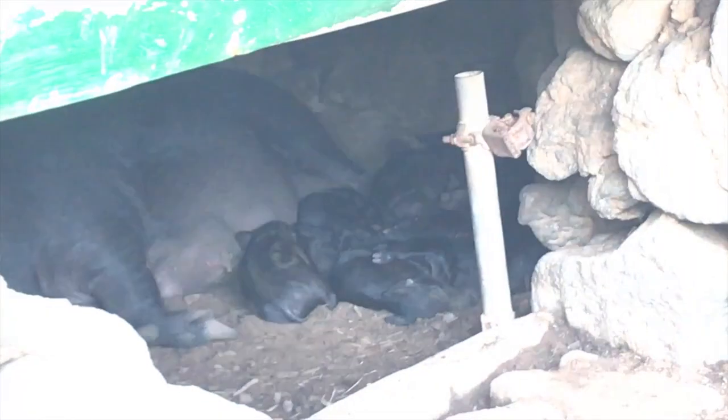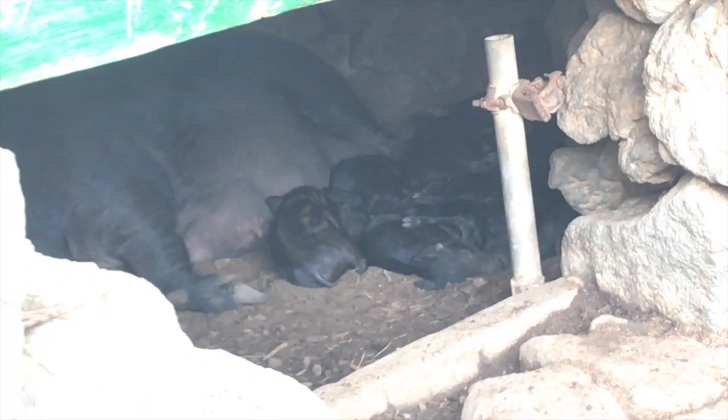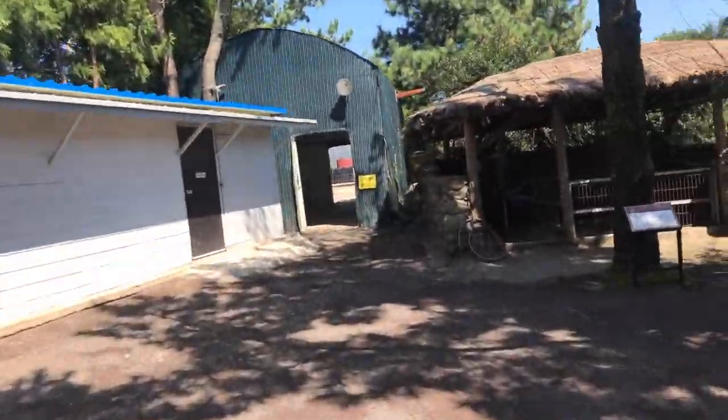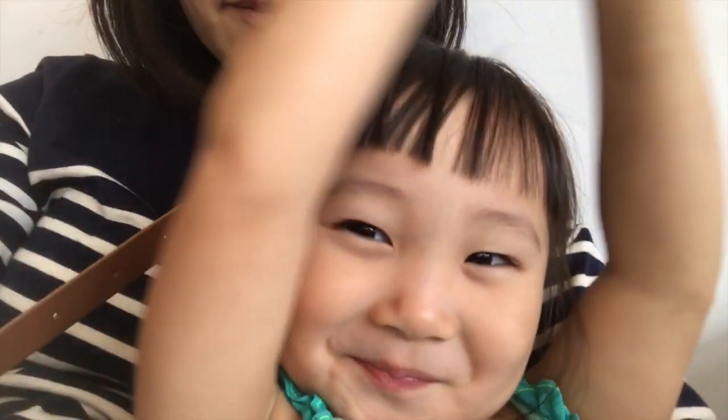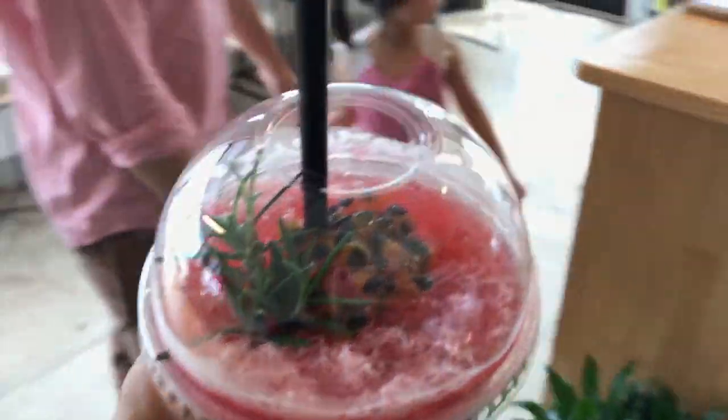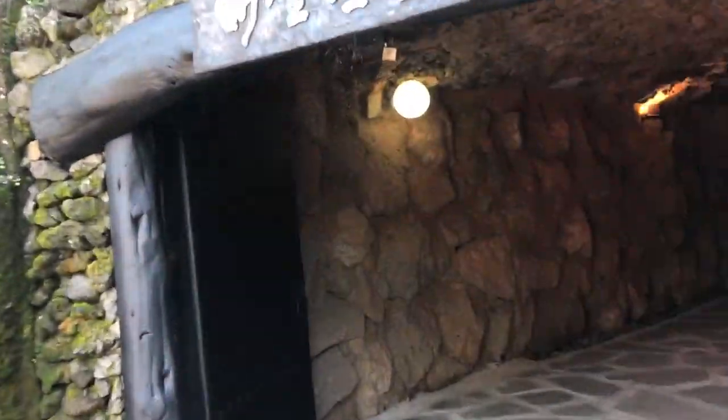These pigs are local to Jeju Island and they were initially kept to help dispose of human waste, so they were housed in sites outside of outhouses or toilets. Nowadays they are fed in more conventional ways. So I was definitely willing to try the pork but I didn't want to eat it for every meal. In this video let's try to go beyond black pigs and see what else there is to eat on Jeju Island.